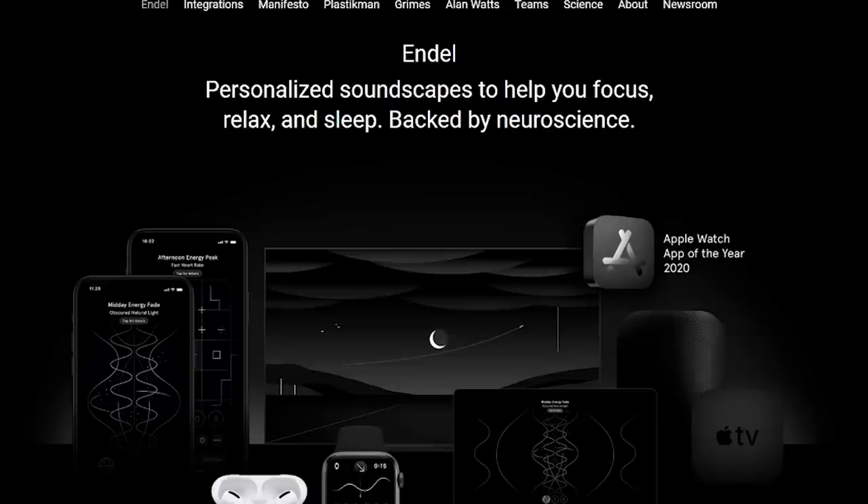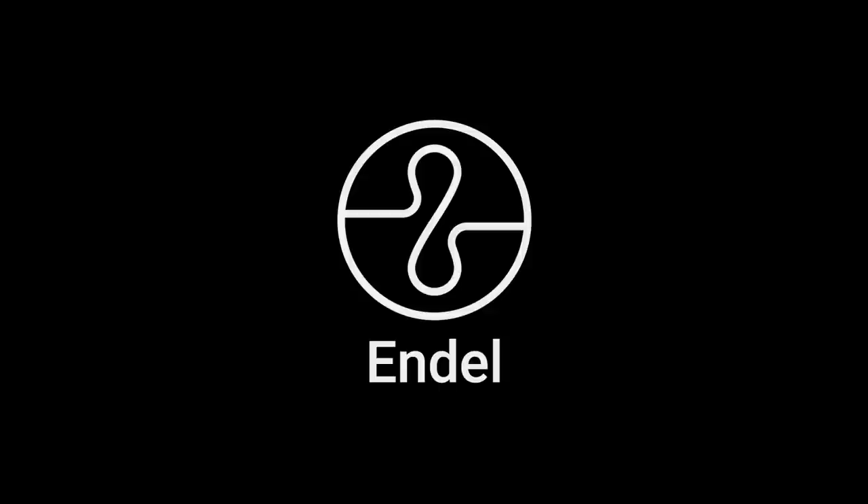This video is sponsored by Endel, an audio app that creates personalised soundscapes to help you focus, relax or sleep more effectively. More on this later.